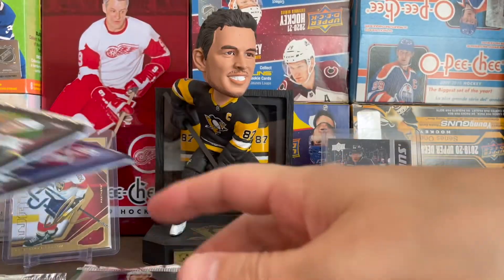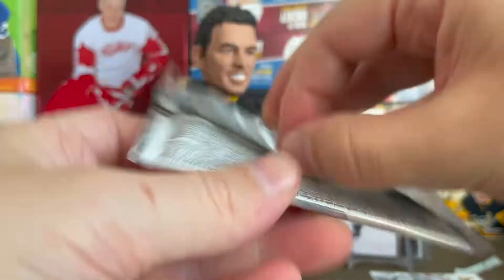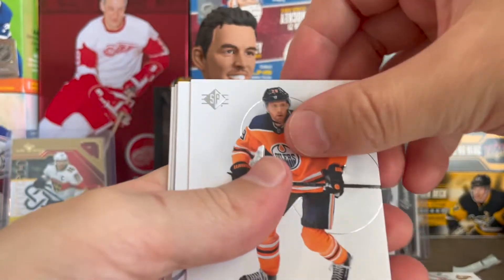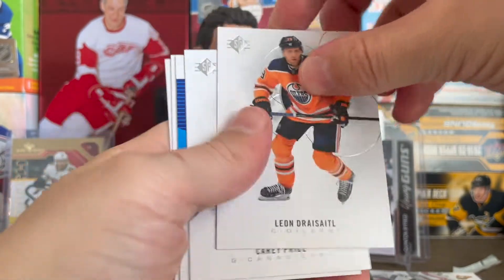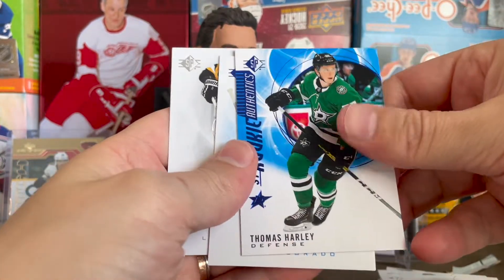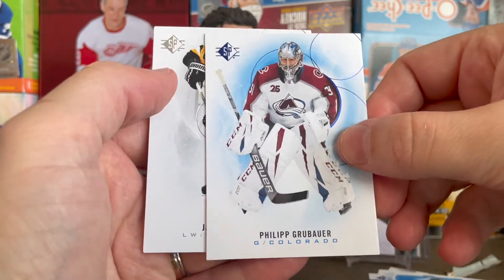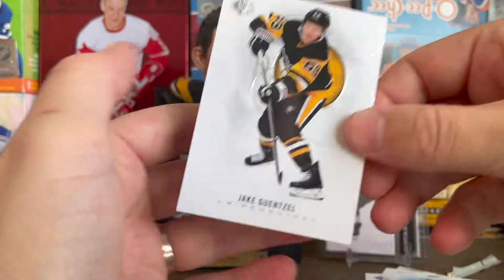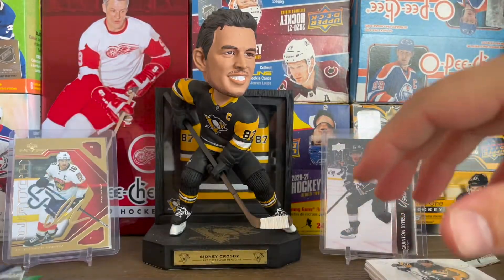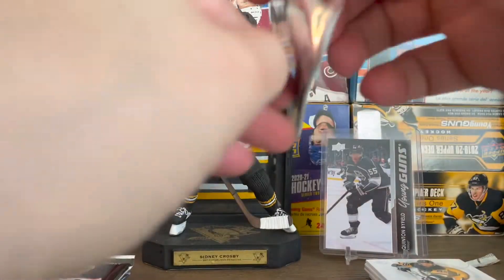Let's do the SP Hockey from 2020-21. A lot of people are knocking this product, but I actually enjoyed the hobby blaster box I did because I got a couple of decent names on the blue parallel. We got a rookie authentic Thomas Harley — that's the rookie authentic blue parallel — and then a base blue parallel of Philip Grubauer and Jake Guentzel on the Penguins. I didn't think it was a terrible product; the blaster is so cheap, so how can you complain?